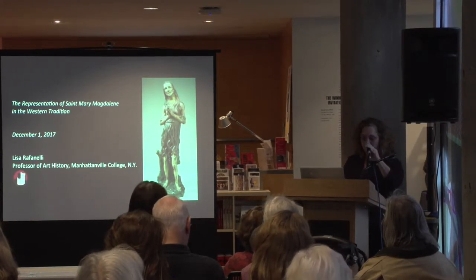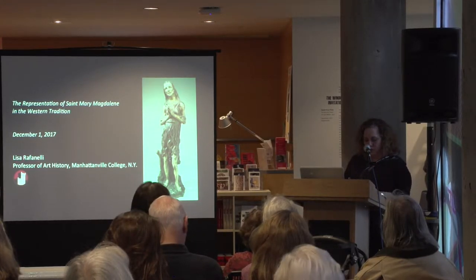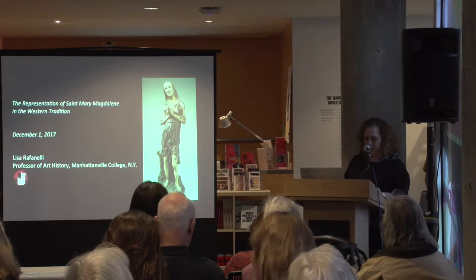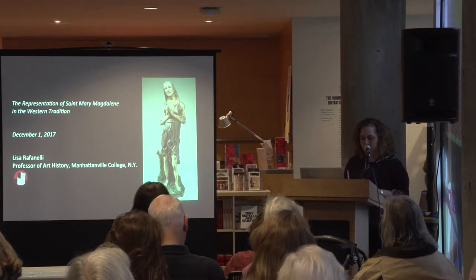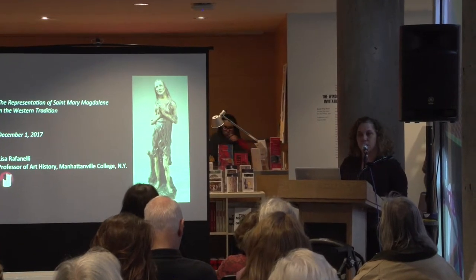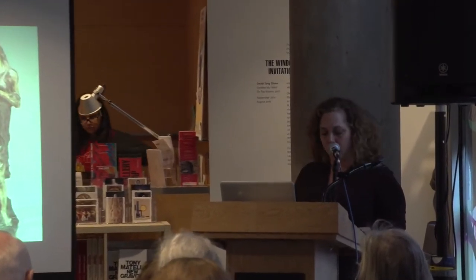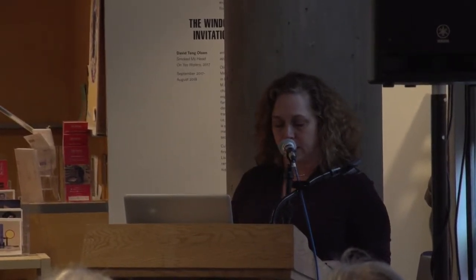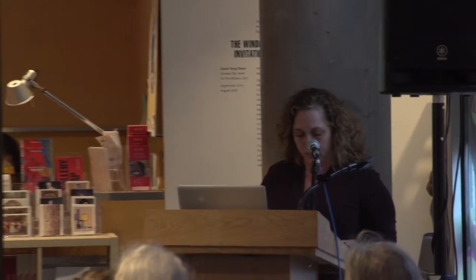Thank you so much, and thank you to the organizers for the invitation to speak today. It's an honor to share some of my knowledge about St. Mary Magdalene, a subject I've worked on for many years. My goal today is to present an overview of the representation of Mary Magdalene in Western art while highlighting some of the important textual sources that inform these representations. In so doing, I thought we could together situate this newly restored Magdalene within its iconographic and stylistic context.